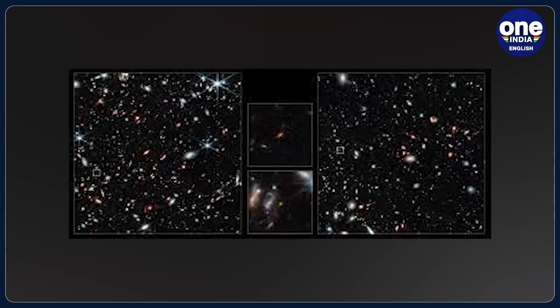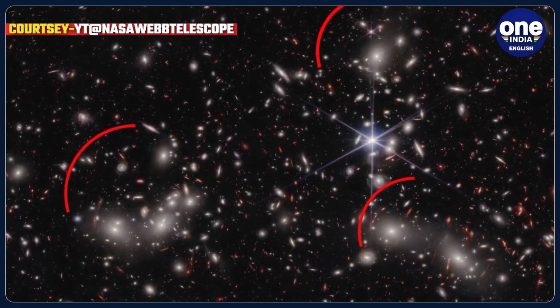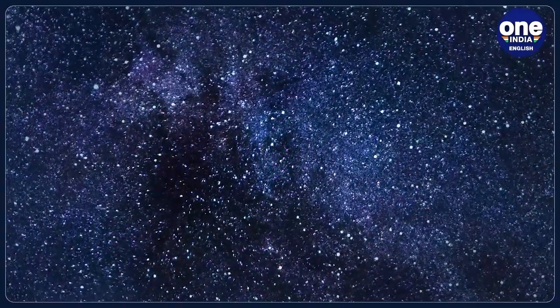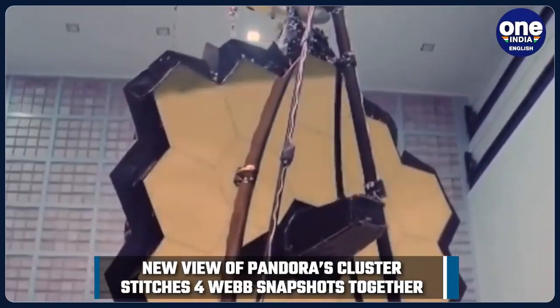What made this observation even more interesting was that the combined mass of the galaxy clusters created a powerful gravitational lens — a natural magnification effect of gravity that allowed further distant galaxies to be observed. The telescope used the cluster like a magnifying glass, allowing much more distant galaxies in the early universe to be observed.